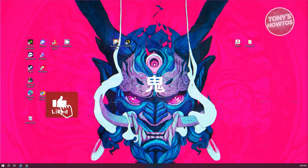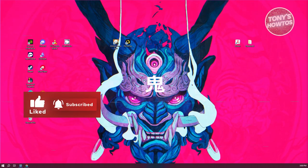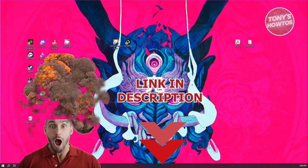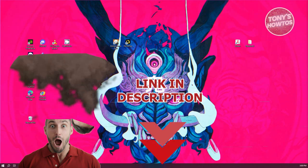Hey guys, welcome back to Tony's How-Tos. In this video, I'll be showing you and discussing how to watch boxing live. Before we start, hurry up and check out the software just under this video. So let's get started.